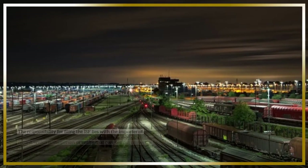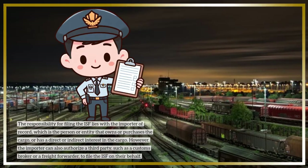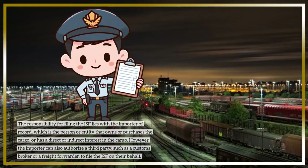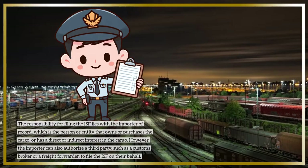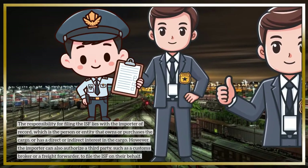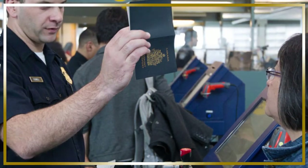The responsibility for filing the ISF lies with the importer of record, which is the person or entity that owns or purchases the cargo, or has a direct or indirect interest in the cargo. However, the importer can also authorize a third party, such as a customs broker or a freight forwarder, to file the ISF on their behalf.